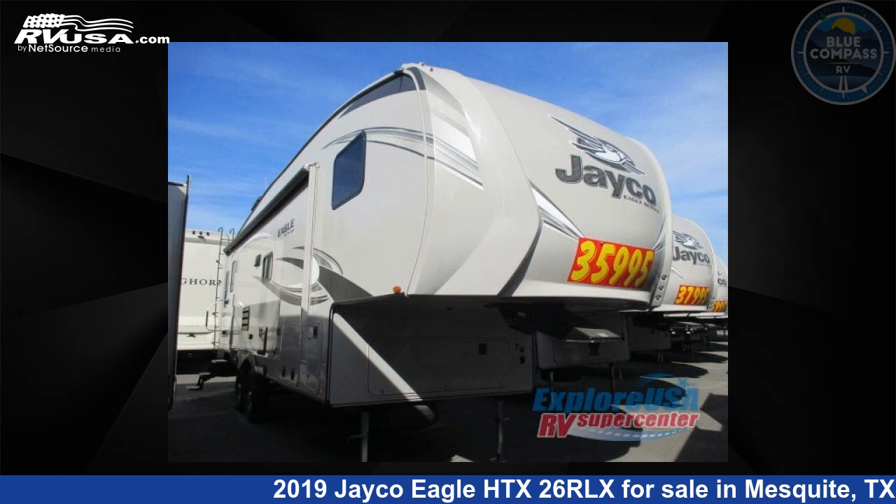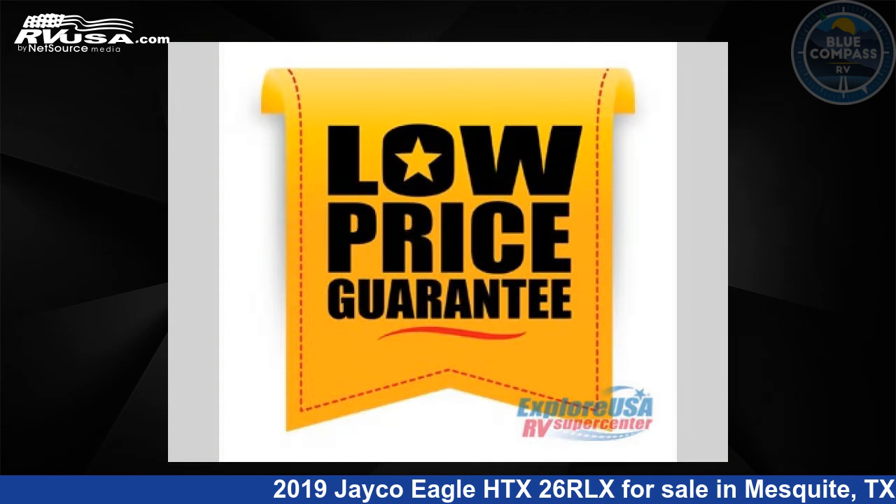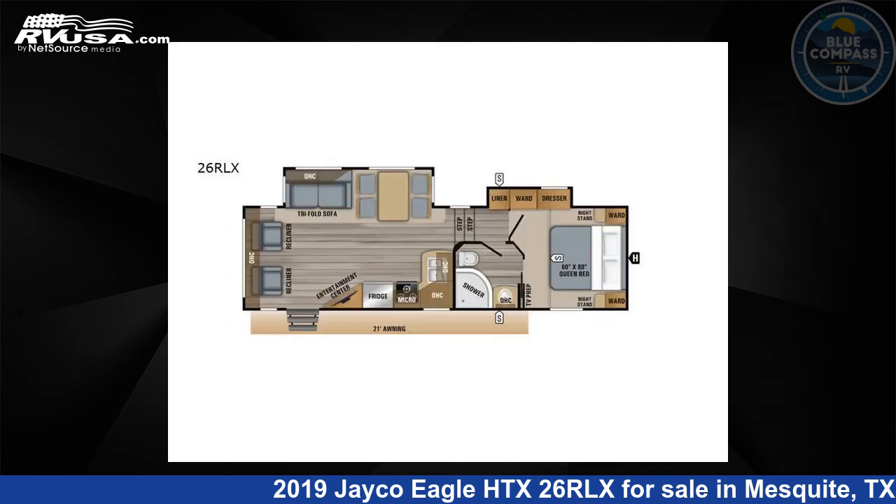This 2019 Jayco Eagle HTX26RLX is a fifth wheel RV. It is located in Mesquite, Texas, 75150, and is offered for sale by Blue Compass RV, Dallas, Texas.